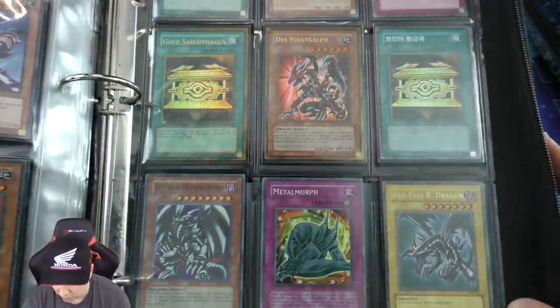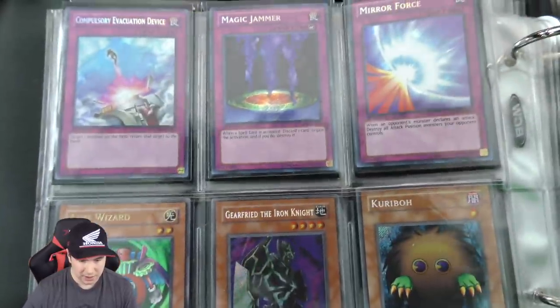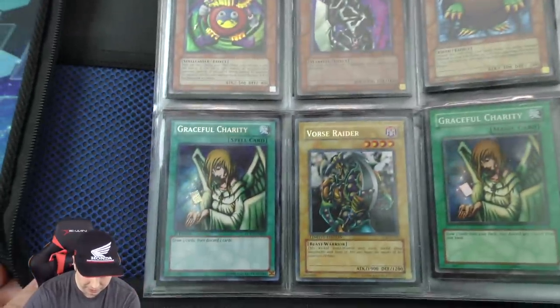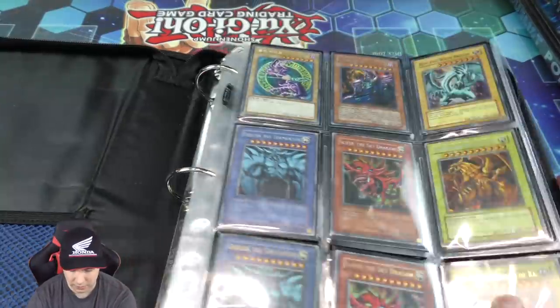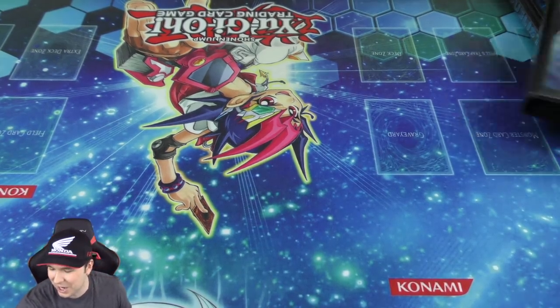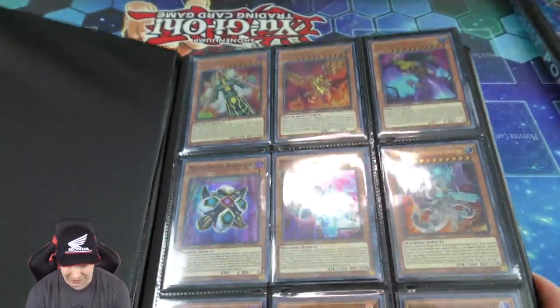Some more classics — an Ultra First Edition Structure Deck Red Eyes Black Dragon, very difficult to find. And our last page on this binder — a Secret First Edition Mirror Force which is really beautiful. Even like Graceful Charity — the Secret First Edition ones are just really really hard to get right now. I don't remember card shops or Walmart and Target not having them, so that's a little bit crazy.